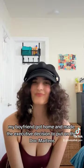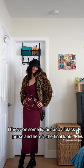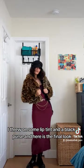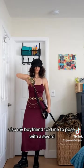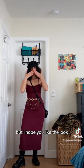Luckily my boyfriend got home and made the executive decision to put on the Doc Martens. I threw on some lip tint and a black purse, and here is the final look. Also, my boyfriend told me to pose with a sword — I don't know what I'm doing there, but I hope you like the look!